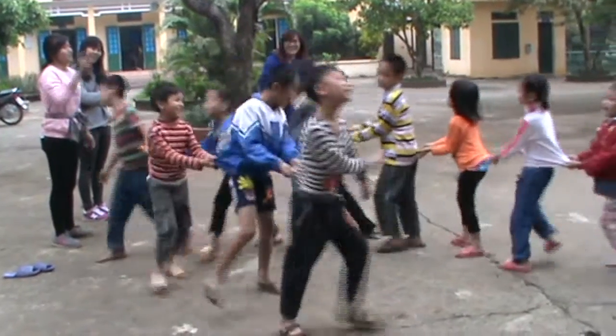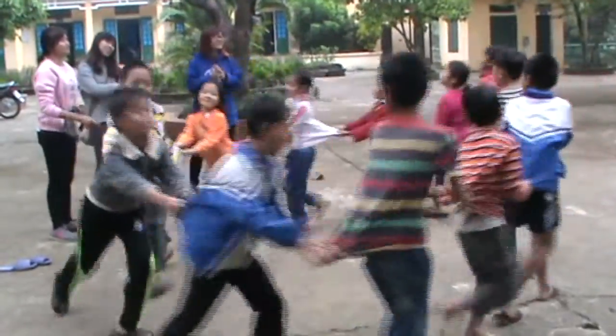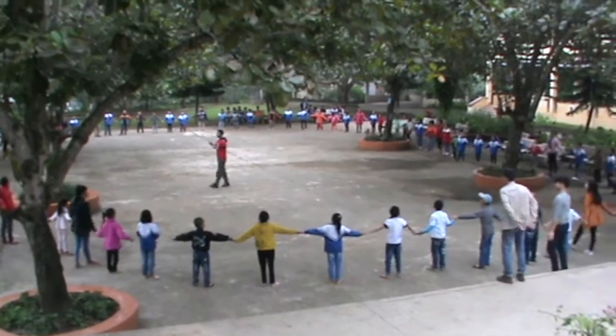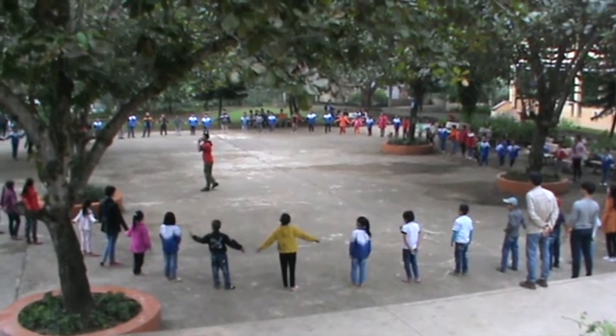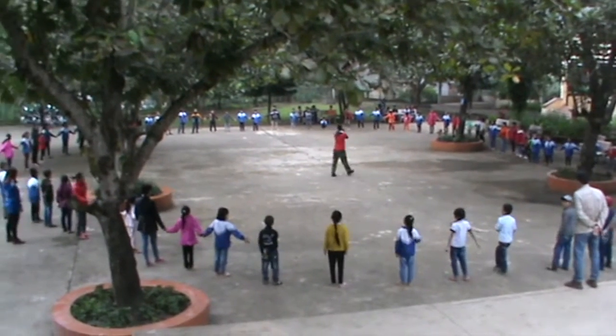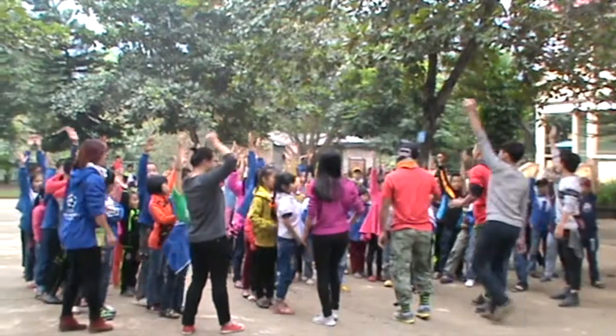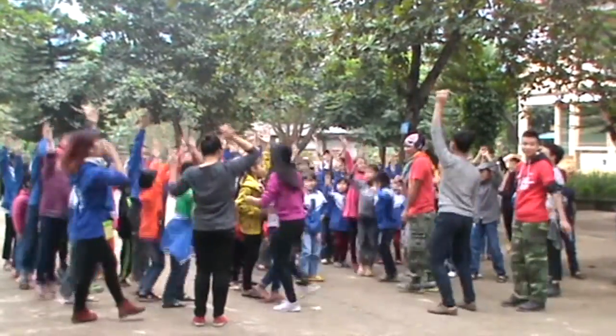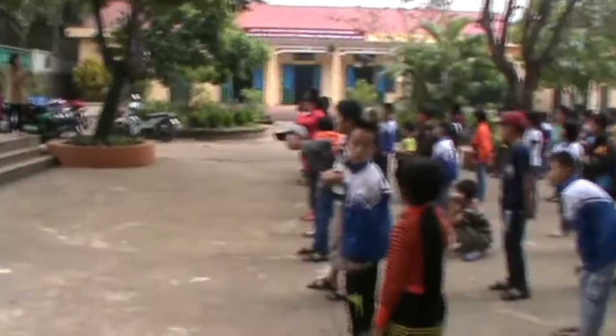Meanwhile, the children keep occupied by playing games organized by the VRS staff and volunteers. In a few moments, these children will experience their first library and playground.